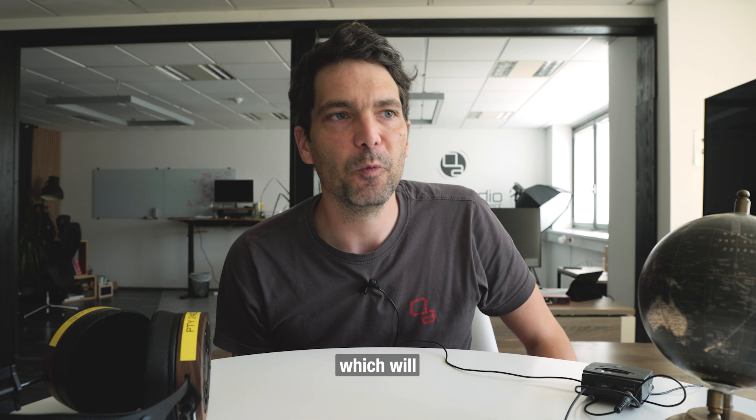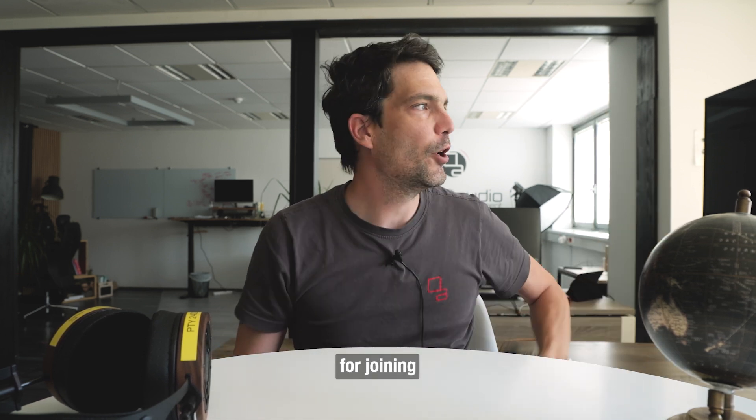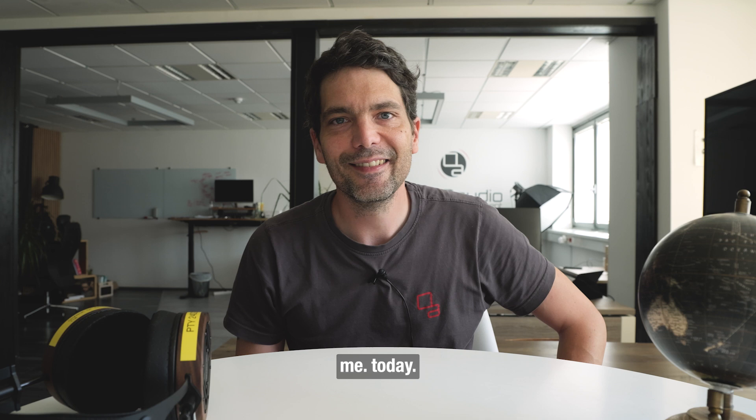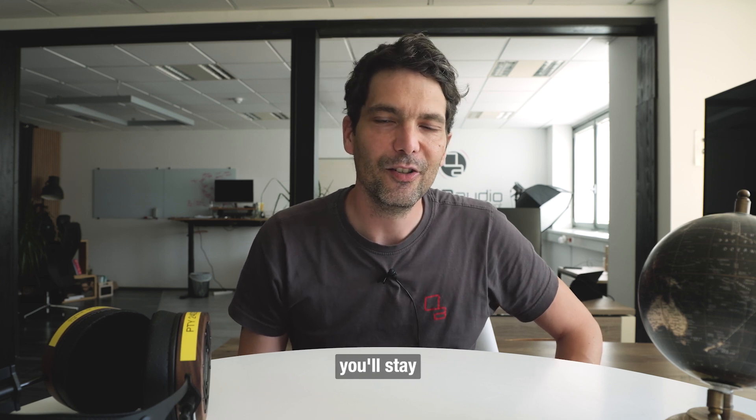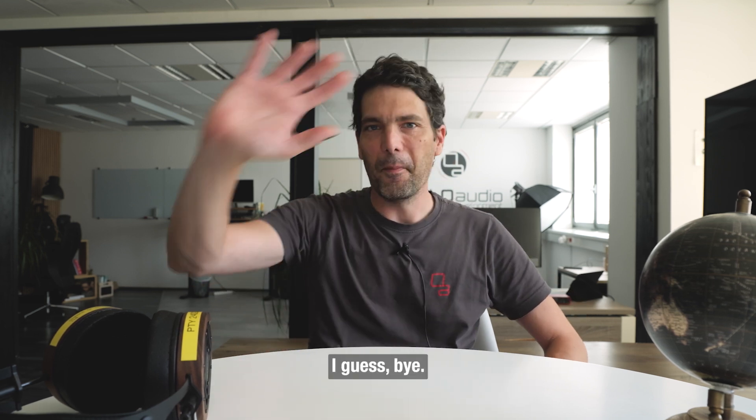A polished mix will obviously sound great on anything. Thank you for joining me today — I hope you'll stay safe and enjoy the early summer days. Bye!